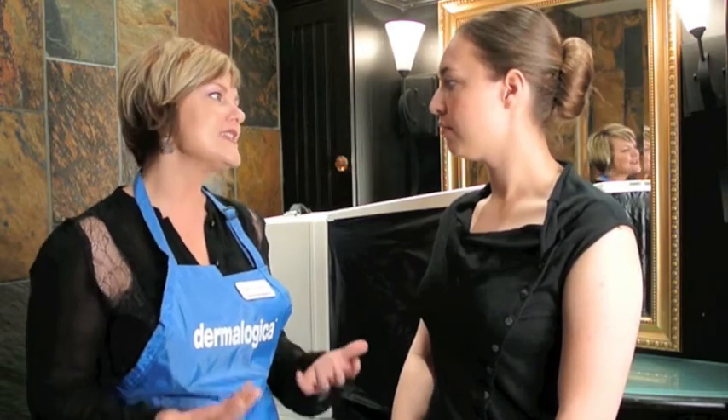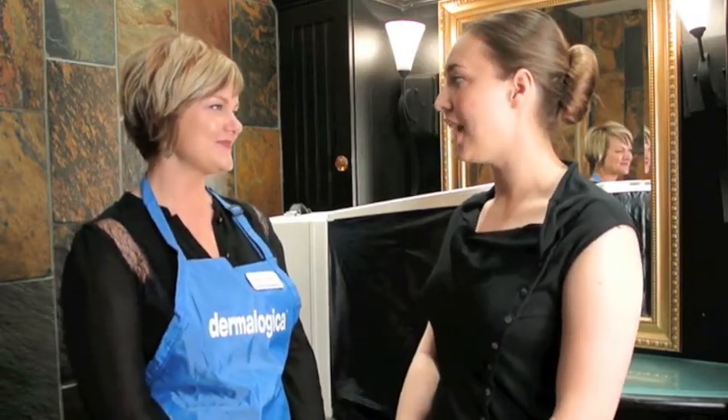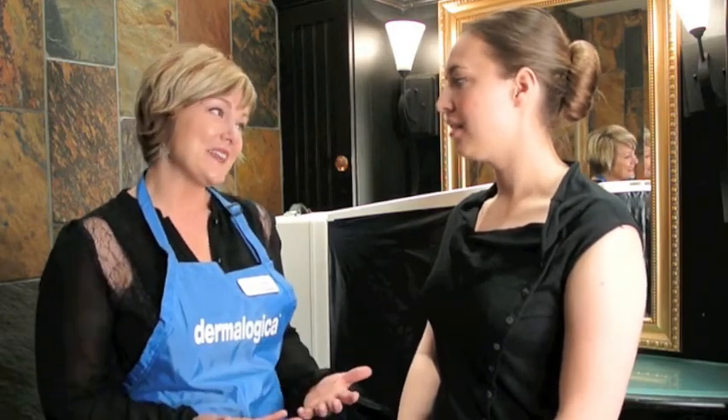Of course, the number one thing you can do for your skin is wear sunscreen every day. It's the number one anti-ager for the skin — it provides the most benefit and prevents pigmentation. So even during the winter, even when it's not sunny and I'm really not outside, I still need to use an SPF every day? Absolutely.